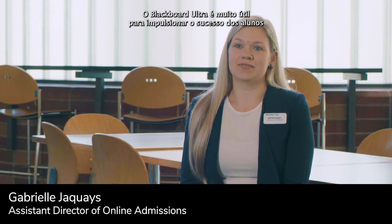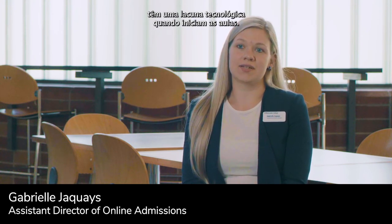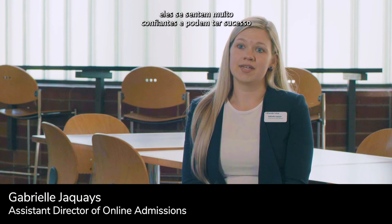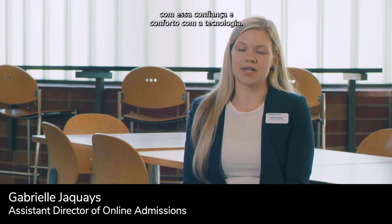Blackboard Ultra is very helpful for driving student success because many of our online and post-traditional students have a technological gap when they start classes. When they see how easy and accessible Blackboard Ultra is, they feel very confident and are able to be successful with that confidence and comfortability with the technology.